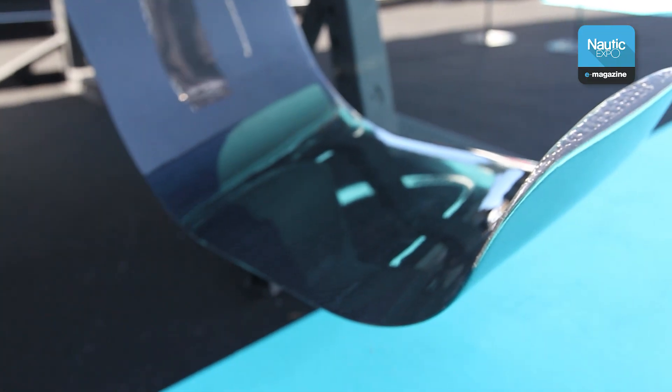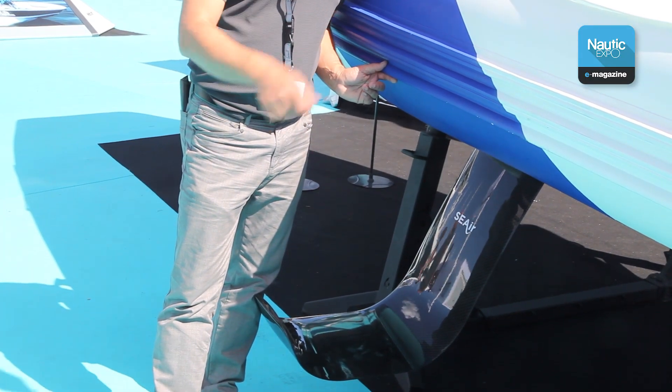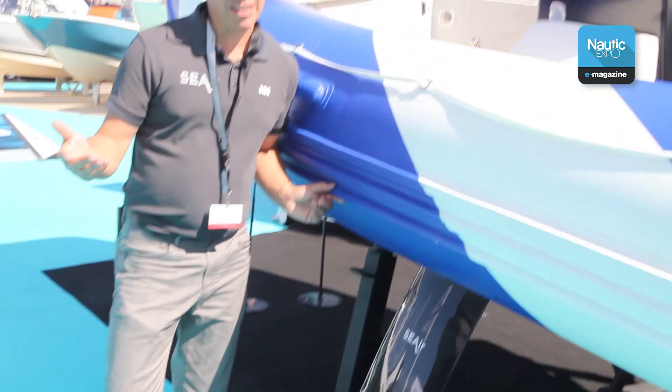We've just completed the first all-carbon foils built using a robot, as in the aeronautical industry. Sea trials are scheduled for next month.